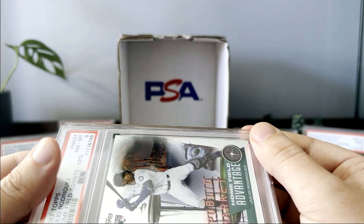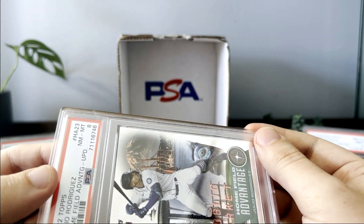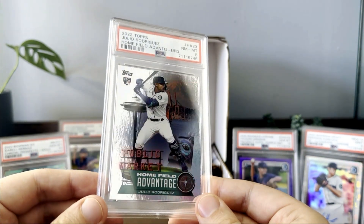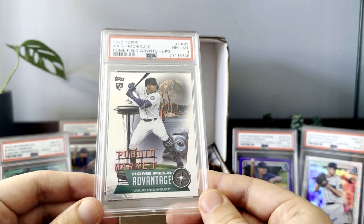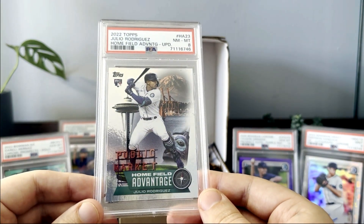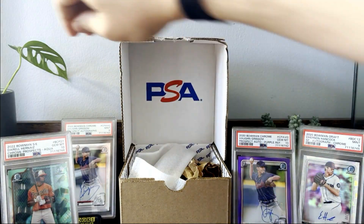The low gem rate is most likely because of these printing defects, so if you have one of these make sure to check it out carefully before you submit. It's still a really cool card and I haven't decided if I'm going to sell it or keep it.